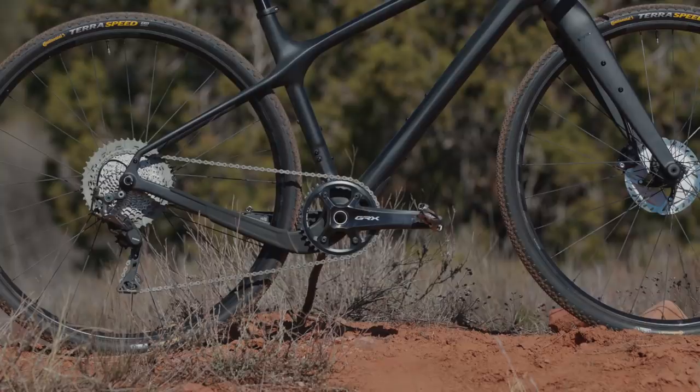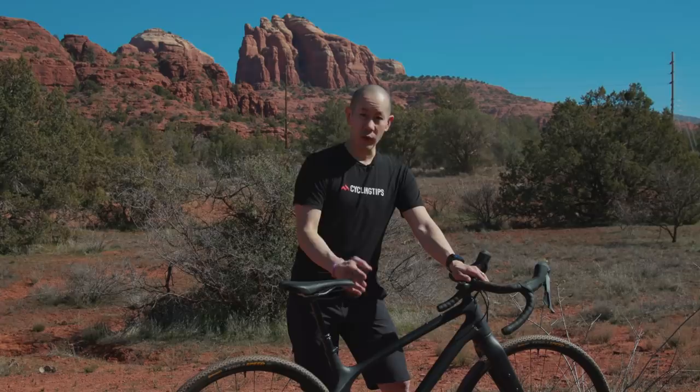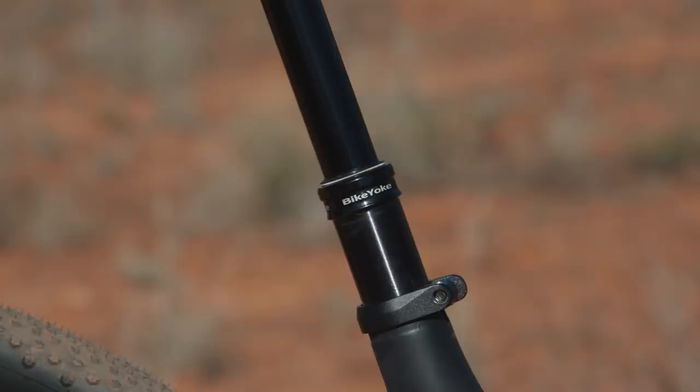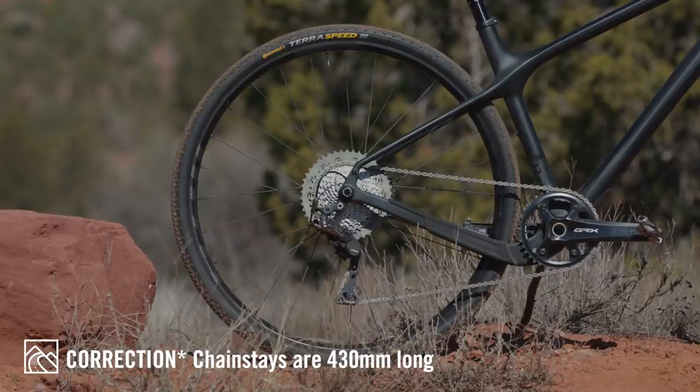You also have 80 millimeters of bottom bracket drop, which is quite low, again for more stability and confidence when you're on loose terrain. You have a super, super low dropped top tube for more standover clearance in case things get kind of rowdy and rough, and it also gives you more room for a dropper seat post, which is conveniently actuated by the left-hand shifter — which you don't need on this particular bike because it's one by. The bike also has a ton of tire clearance, built around 700 by 50 millimeter wide tires, yet despite that the back end is still pretty tight at only 425 millimeters for the chainstays, which is very short for how big a tire that is.